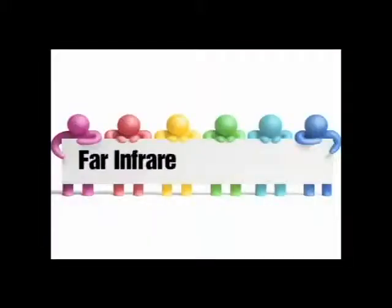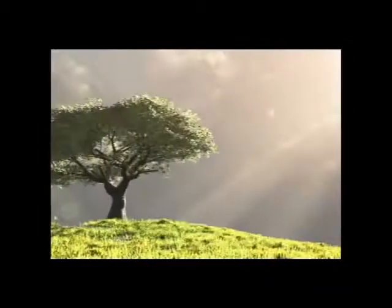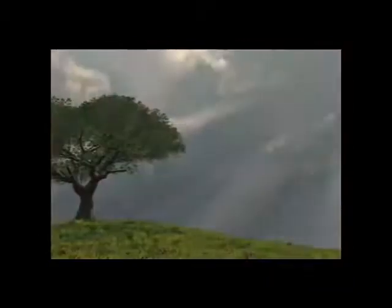Hothouse — what are Far Infrared Rays? Within the magnetic spectrum, some rays, such as light, can be seen unaided by the human eye. However, most are totally invisible to us.